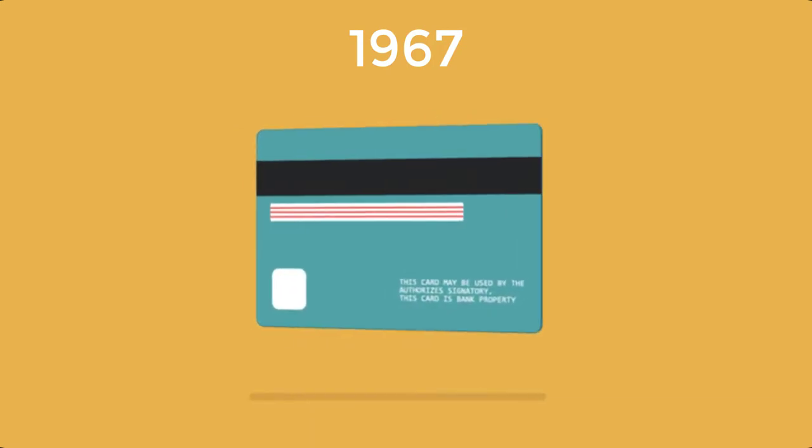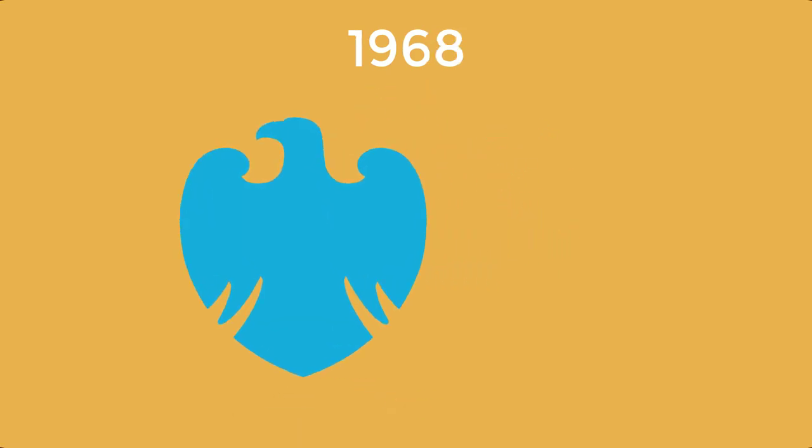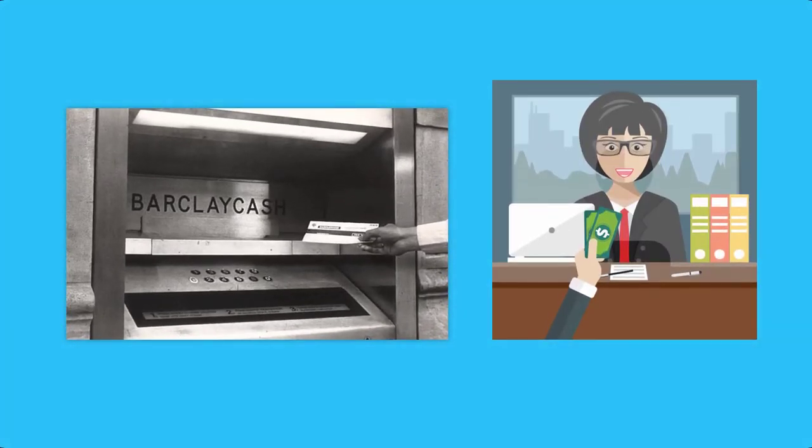There was no bank card until 1968. In 1968, Barclays Bank developed the very first plastic card that could be used to withdraw cash from a machine called Barclay Cash. The problem was that these pre-coded cards had to be purchased from a teller in advance and were designed for single use — the machine consumed them once you had withdrawn all the cash.